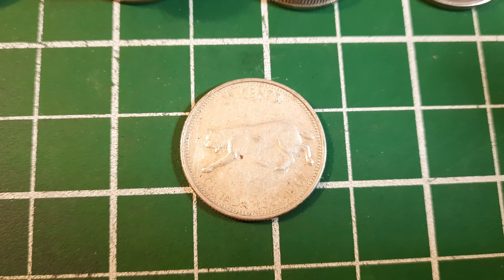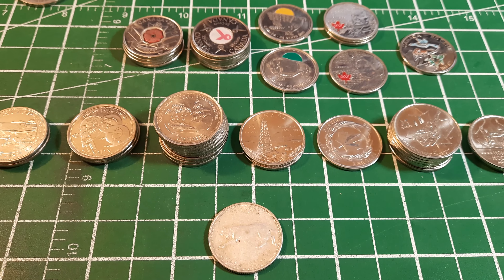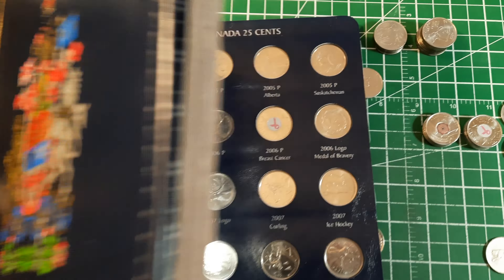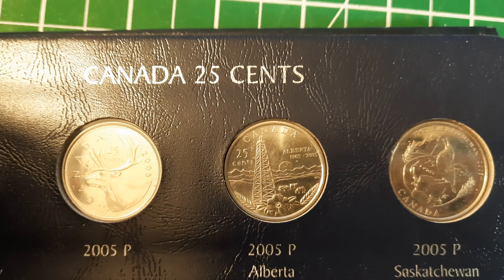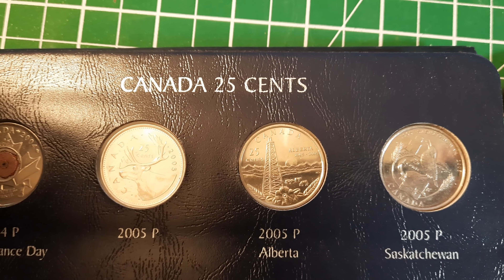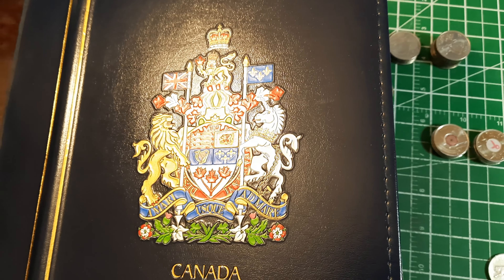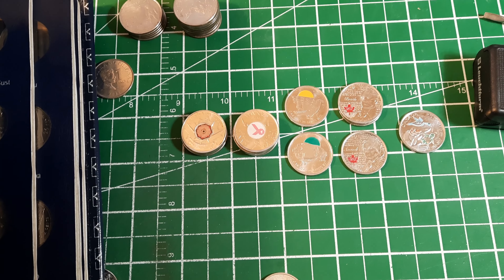The find of the hunt was of course getting silver — the 1967 bobcat. It's pretty circulated and we've already got this year in the album, so it won't be an addition. I scoured the album and we did get one upgrade — the 2005 Alberta was a beauty, just slightly better than the one already in there. We've improved the album even this far in, about 25 quarter hunts.